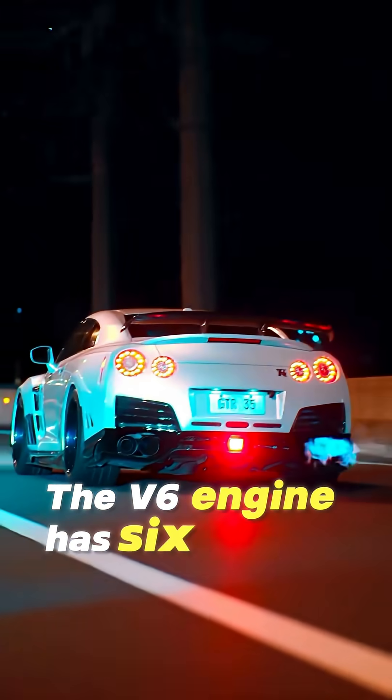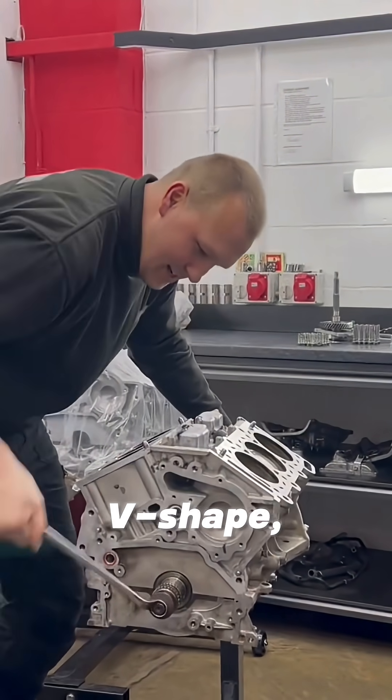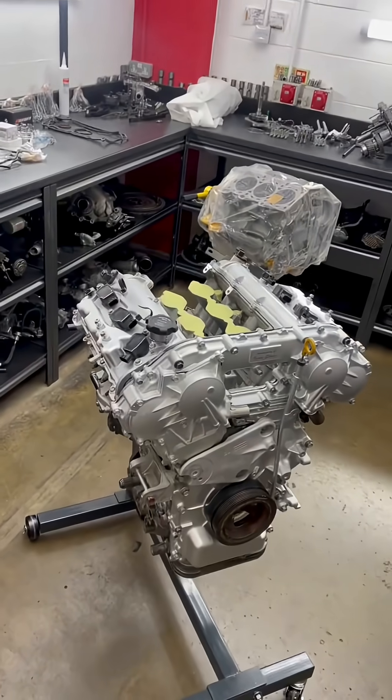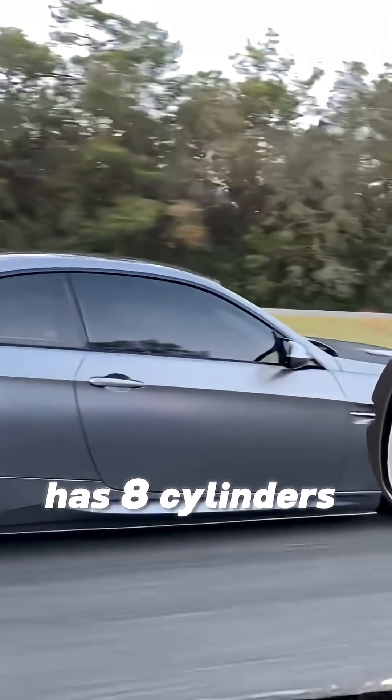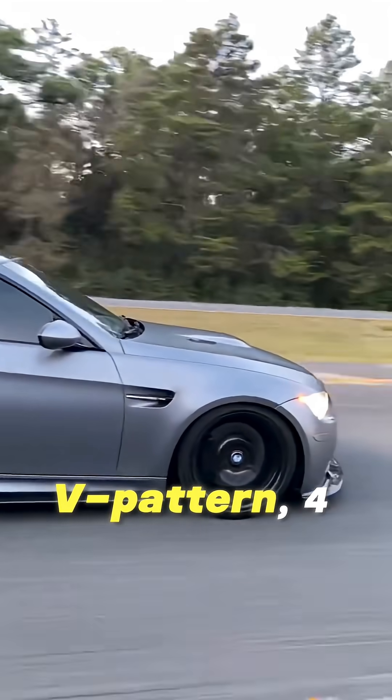A V6 engine has 6 cylinders arranged in a V shape, 3 on each side. A V8, as the name suggests, has 8 cylinders in the similar V pattern, 4 on each side.